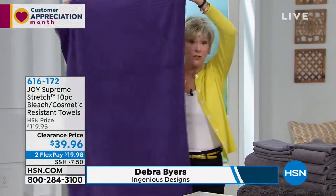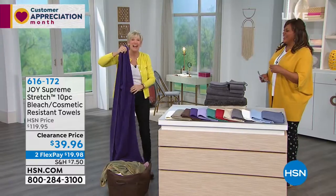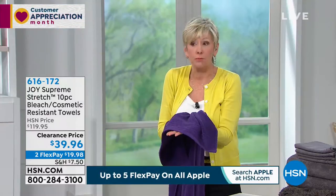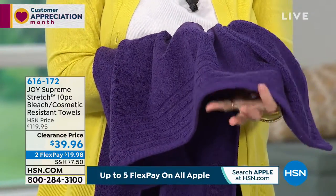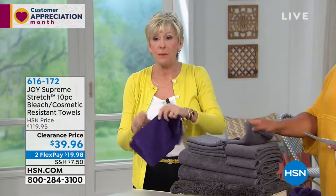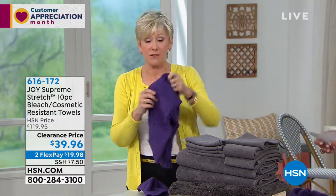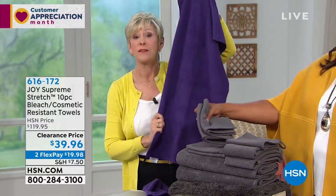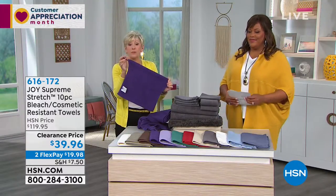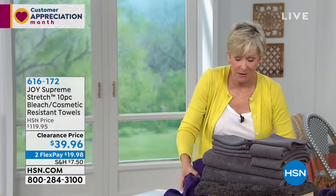You're getting two bath towels, four and a half feet by two and a half feet, with a gorgeous striped dobby border and a double needle chain stitch hem. Then you're getting four washcloths, 13 by 13, also with that stretch. You're getting hand towels that are 28 inches by 16 inches — those give you that little bit of stretch and gorgeous decor. Then you're getting a shower towel with a little loop on it, so you can do your body washes and scrubs in the shower or bath, hang it on the faucet, and it'll always be ready to go.